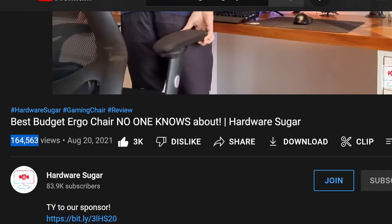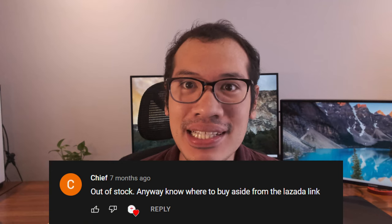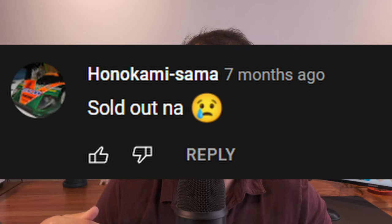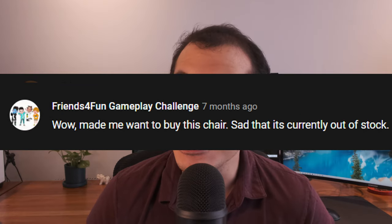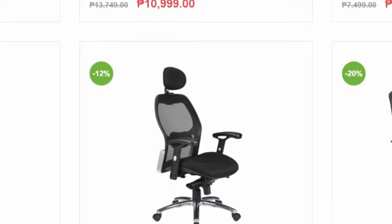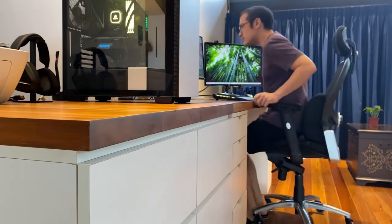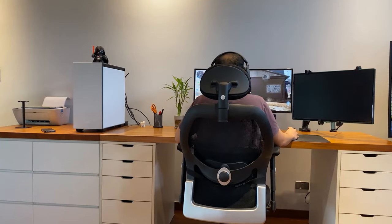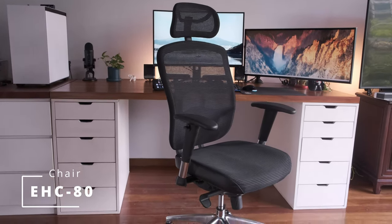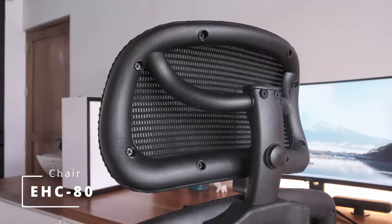Our video has garnered 162,000 views as of today and apparently caused a panic buy which emptied the stocks of this chair from the Costulous inventory for close to a year. To this day, our computer store and YouTube channel still gets inquiries about this chair from a lot of anxious viewers wanting to still get their hands on it. The good news is that Costulous finally has stock of the EHC 420, the original chair I reviewed, and this more premium version, the EHC 80, right now.